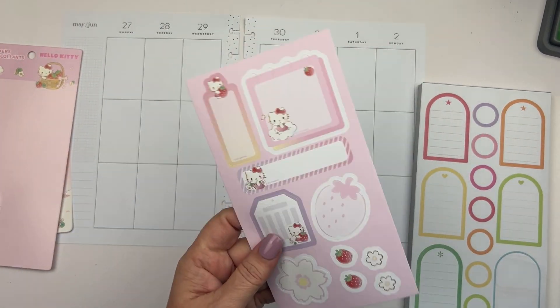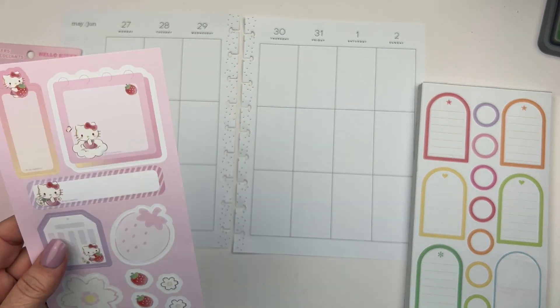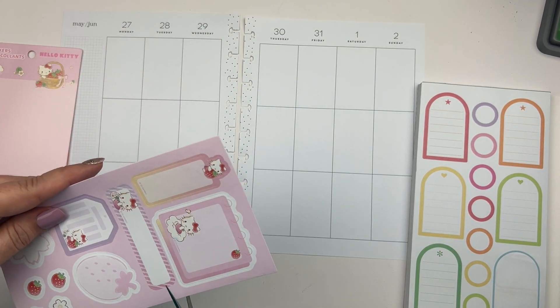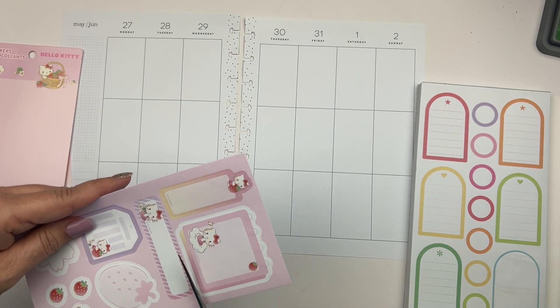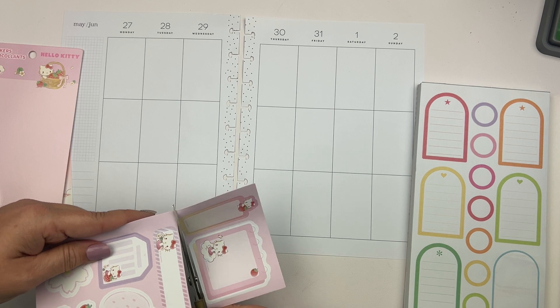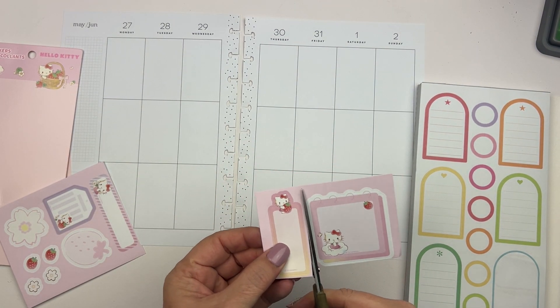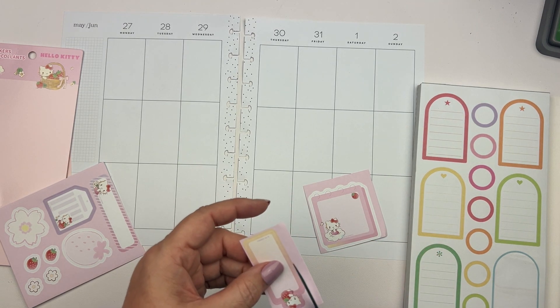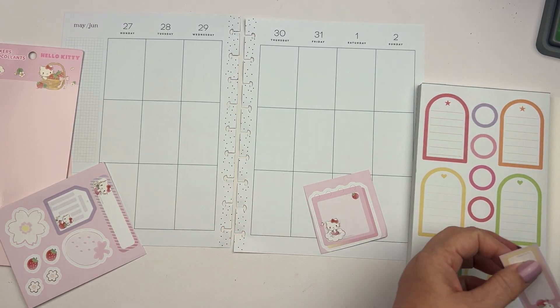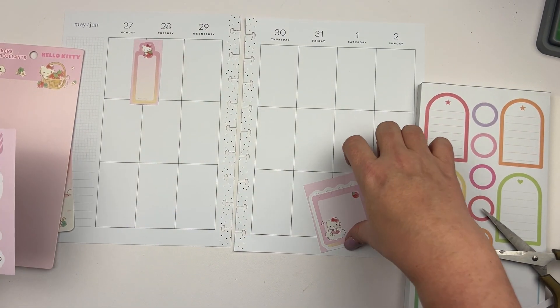Before I do that, I want to have kind of an idea of where I want to place these stickers, and I definitely want to use them all. I'm going to cut them out so I can figure out where I want to put them.